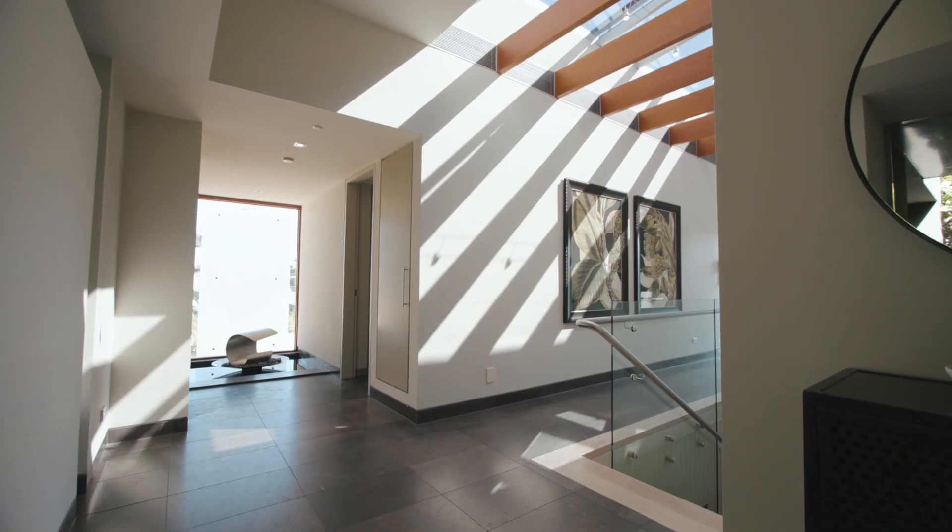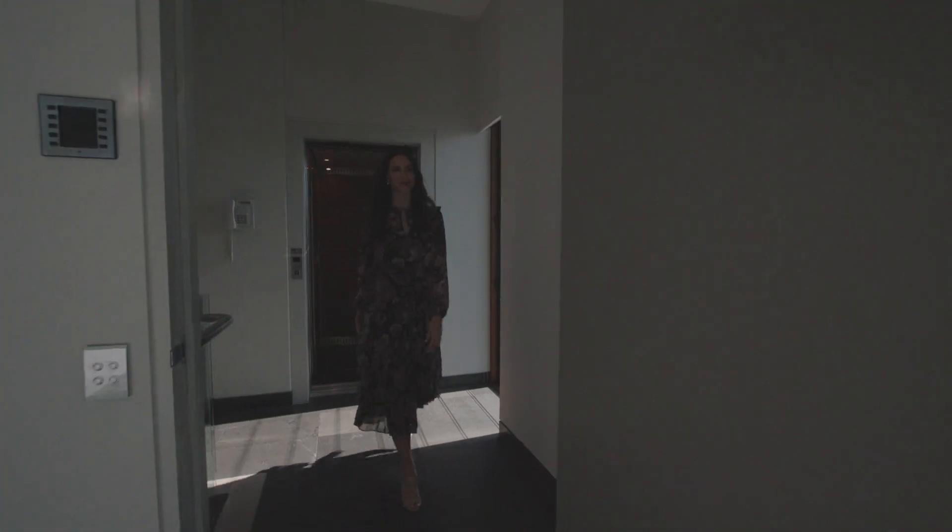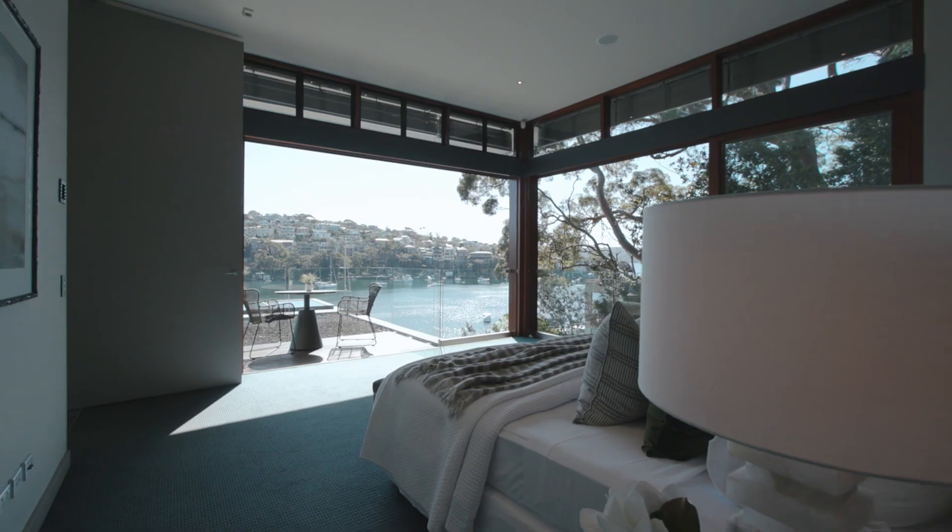Z-Bus controls everything from lighting to the blinds, plus with five bedrooms and four bathrooms, you have all the space you'll ever need.